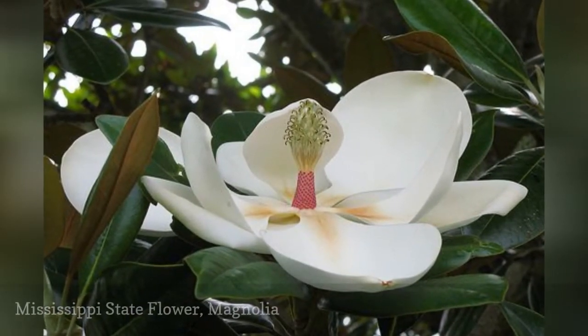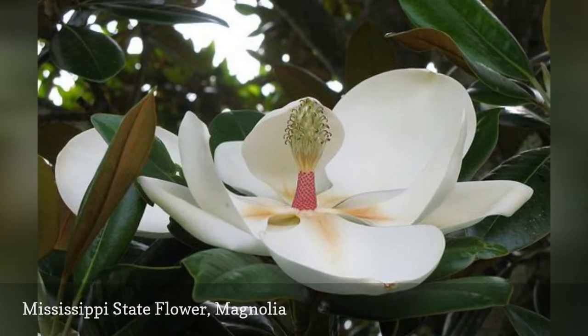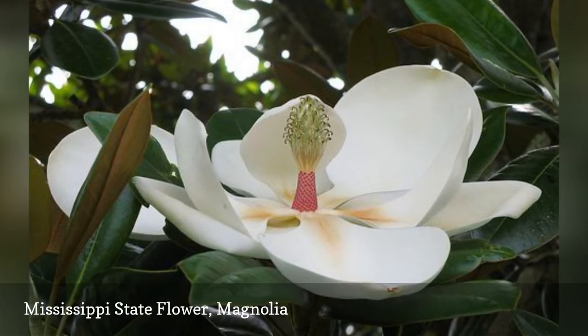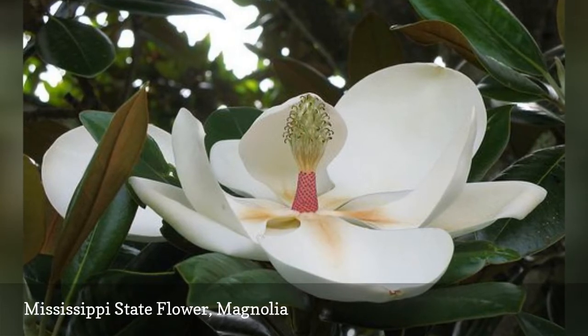Mississippi is called the Magnolia State, a fitting name considering the magnolia is also the state tree. The flower was selected by schoolchildren in Mississippi in 1900, receiving the most votes among its competition, which included the cotton blossom and the cape jasmine.